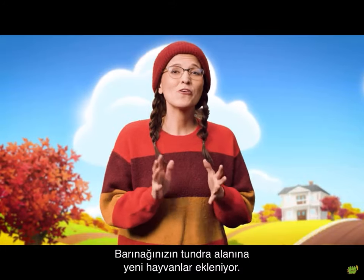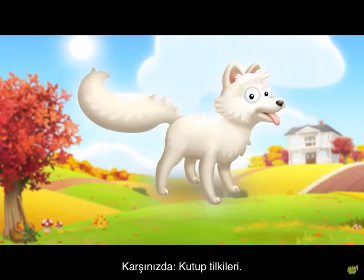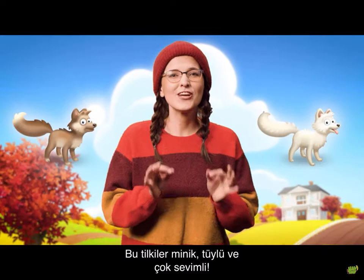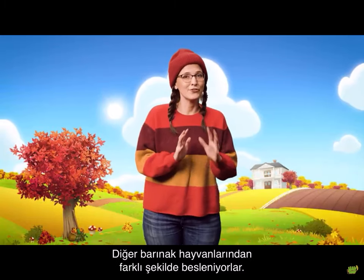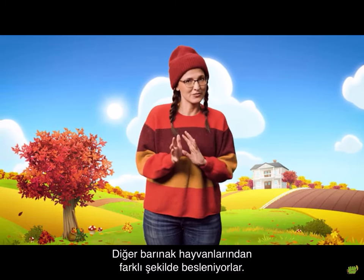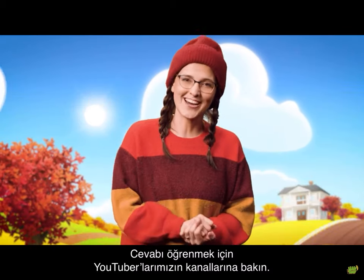Welcoming even more variety to your sanctuary's tundra, we introduce the new Arctic foxes. They're small, they're fluffy and they're adorable. The Arctic foxes eat different food from your other sanctuary animals — any guesses what their food could be? Check our YouTubers' channels to find out.